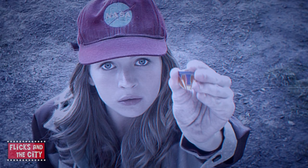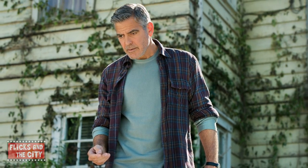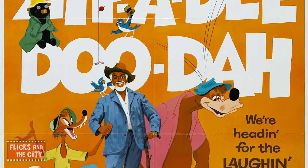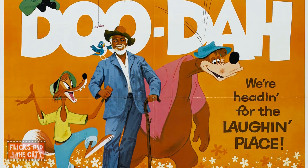When Casey tells Frank that she knows how gadgets and things work, Frank replies, 'Well, zippity-doo for you!' That's a reference to the song Zippity-Dooda, which featured in Disney's live-action and animated film Song of the South and won the Oscar for Best Original Song in 1947.